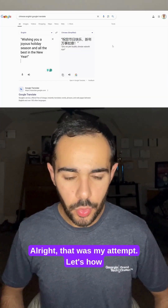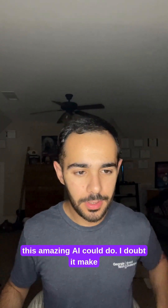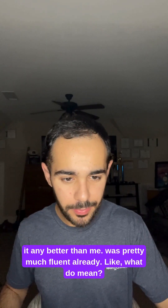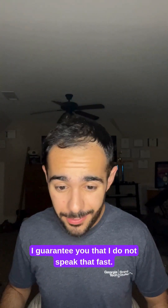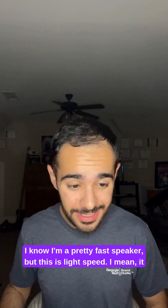Alright, well that was my attempt. Let's see how this amazing AI could do. I doubt it could make it any better than me — I was pretty much fluent already. Generate speech. Alright, first of all, why is it so fast? I guarantee you that I do not speak that fast. I know I'm a pretty fast speaker, but this is light speed.